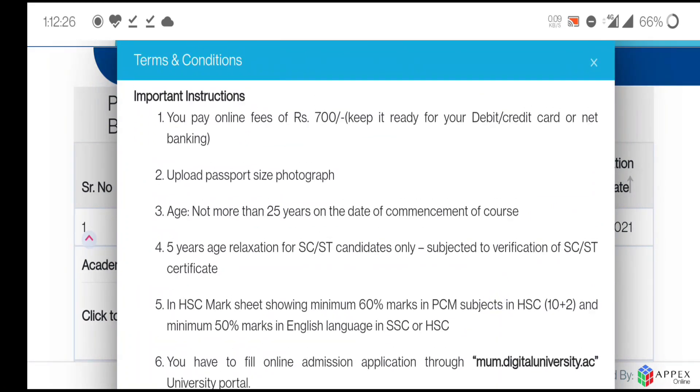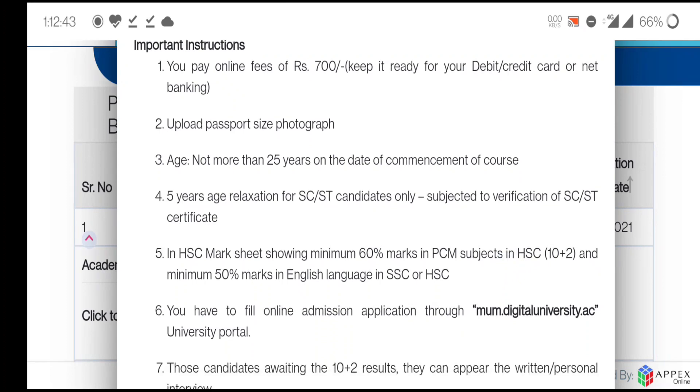You will get some instructions. You need to pay an online form fee of 700 rupees. You must upload a passport-size photograph. Your age should not be more than 25 years on the date of commencement of the course, with a five-year age relaxation for SC/ST candidates.